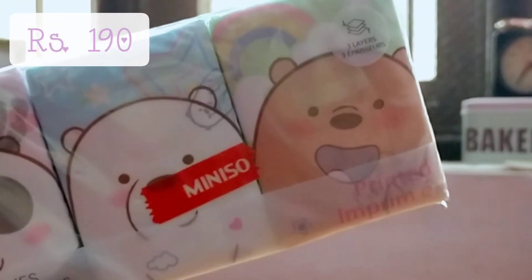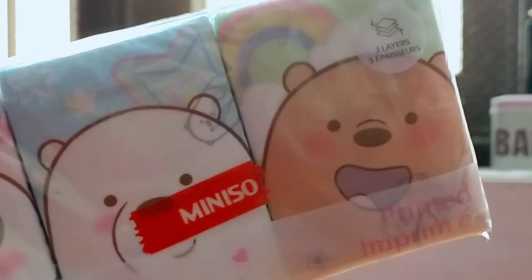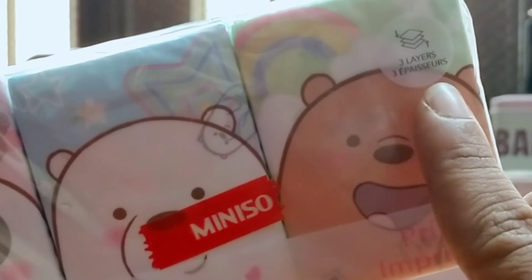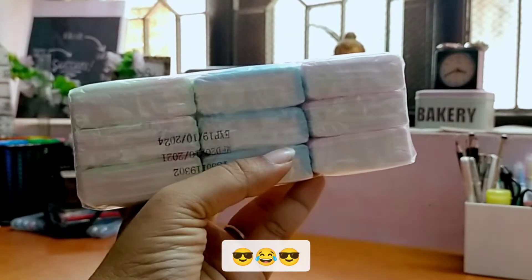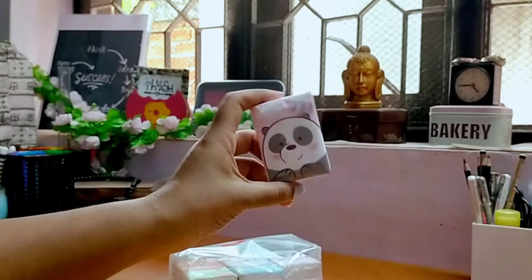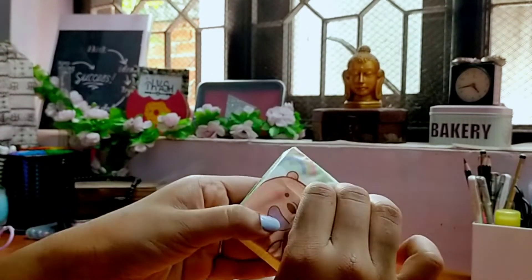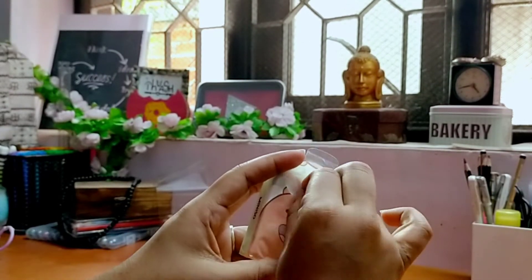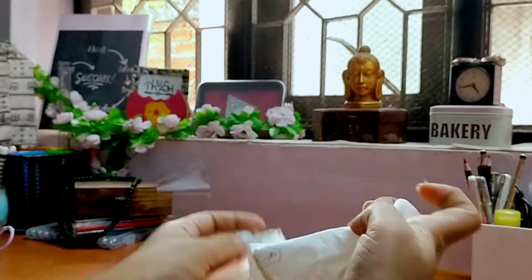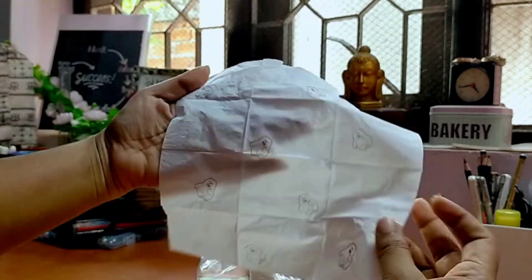The next ones are these facial tissues and you get nine of them — three in each pack, which totally makes up nine. I basically got them to have in my emergency kit so I can use them when I'm outside. The tissues are really soft and you can also use them to wipe your everyday light makeup. Very soft.